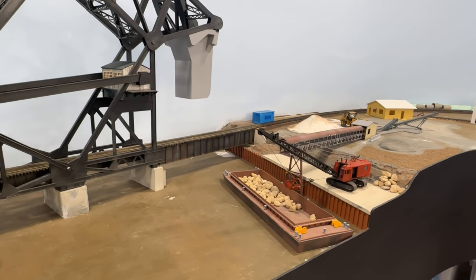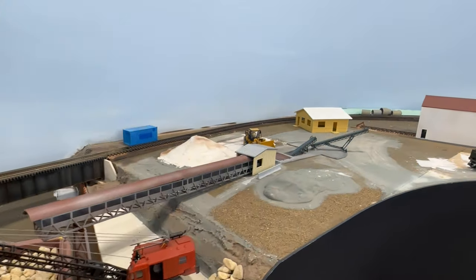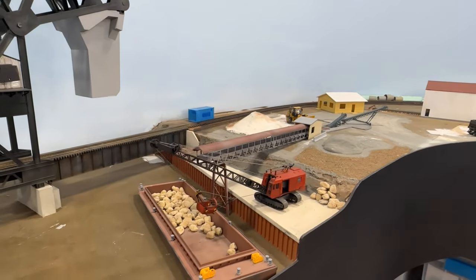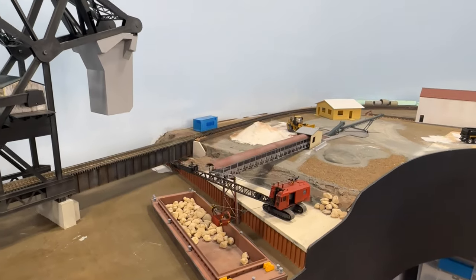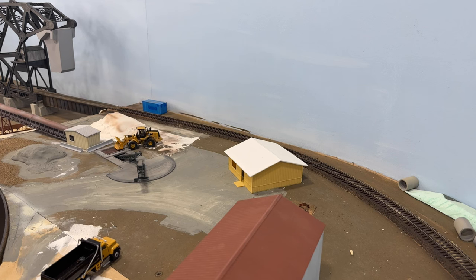If you watched my layout tour video, you might recall this area over here on the west bank of the Calumet River is going to be Semper Fi Sand and Gravel Company. So this week I decided to work on that. In this case of Semper Fi Sands, the product is delivered via truck.